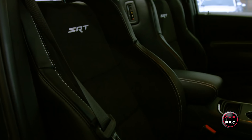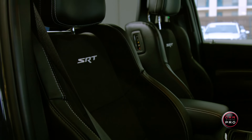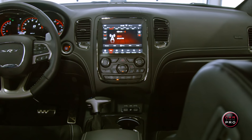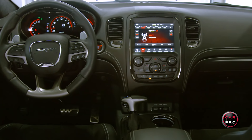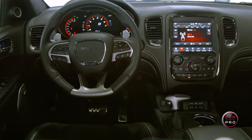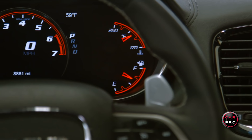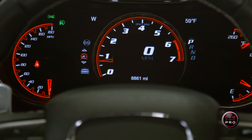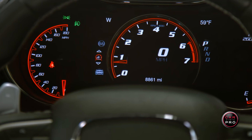The fantastic interior with super comfortable, high-performance seats is luxurious, with stitching everywhere you look and soft-touch materials throughout. The configurable instrument panel is large and bright. Typically you see the speedometer in the middle, but on the SRT Durango, the tachometer is center dash and the 180 mph speedometer is to the left.